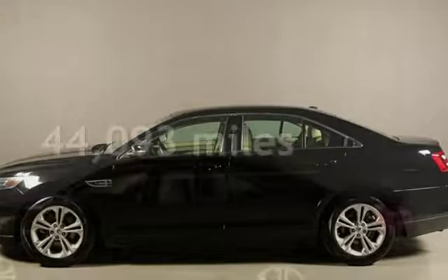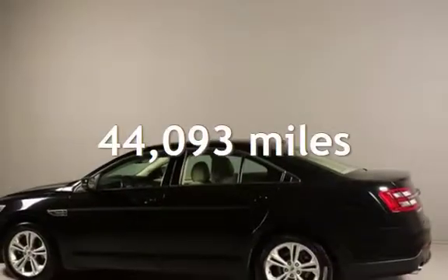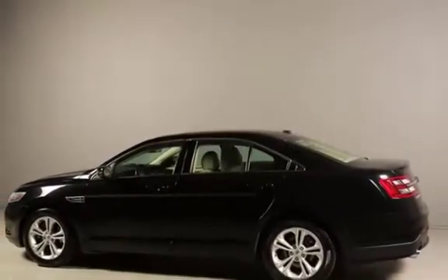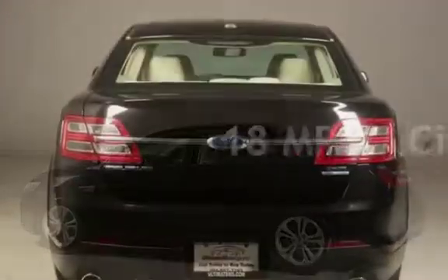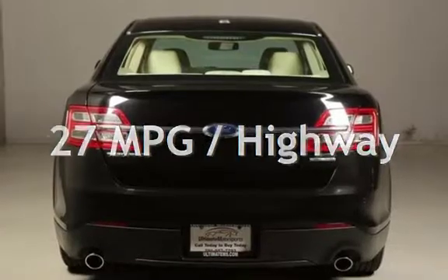This Ford is a great value with less than 45,000 miles on the odometer. Estimated fuel economy for this vehicle is 18 miles per gallon in the city and 27 miles per gallon on the highway.